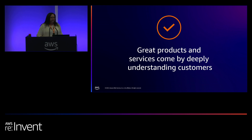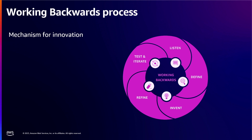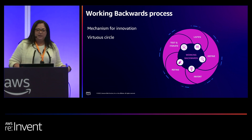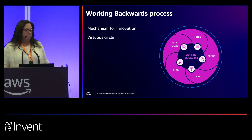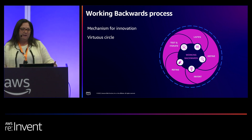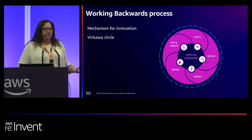Products like Alexa, Kindle, Amazon Echo, and Prime Video — all of these products were created using the working backwards process. So what is that process? It's what we at Amazon call a mechanism, which is encoded behaviors that facilitate innovation. We also like to think of it as a virtuous circle. It's something that you can iterate on, and it also reinforces or reinvents how it works as you go along.